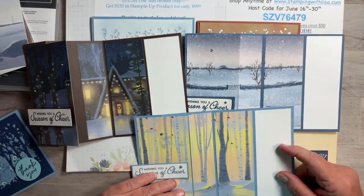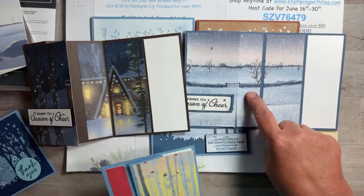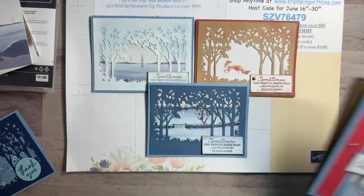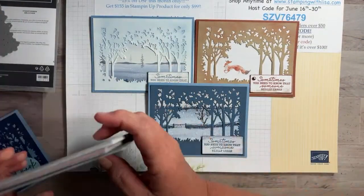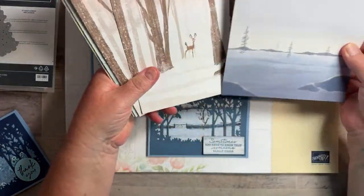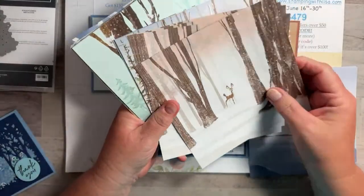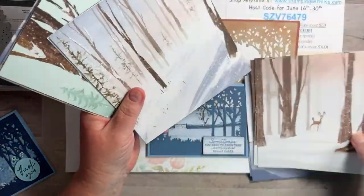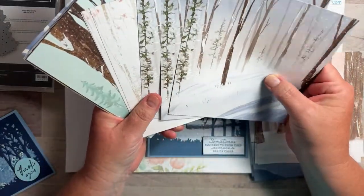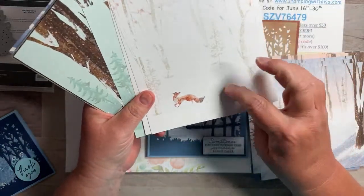So we're using a couple of different sheets tonight. If you haven't seen this paper, it's really pretty. It's got a bunch of forest and scenery pieces. It's called One Horse Open Sleigh and it is online only.